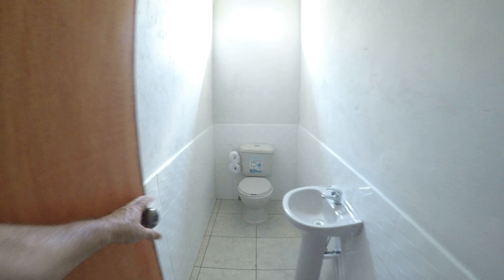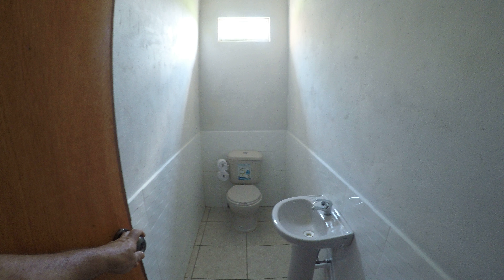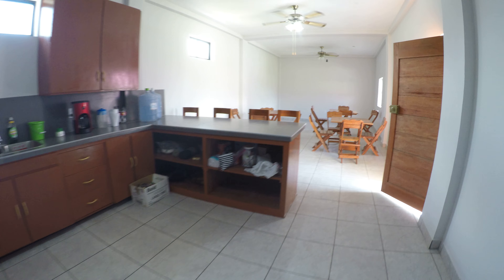From there you can see into the kitchen — ceiling fans, lights. You can see I've been using it. Full kitchen area: refrigerator, stove. That leads into the washer and dryer, which we'll be looking at later, right off the kitchen.